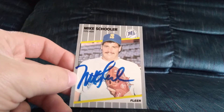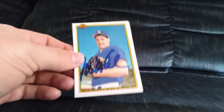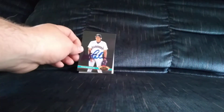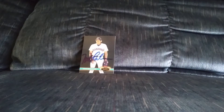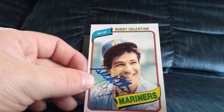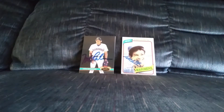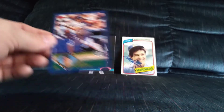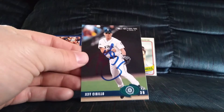Now let's get into the TTMs. First one is a three of three in 79 days from Mike Schooler — got him for the set on the 1990 Bowman and the '91 Stadium Club, shout out to Eddie. Next is a one of one in 66 days from Bobby Valentine on the 1980 Topps. Next is a two of two in 30 days — got Jeff Cirillo on the 2003 Topps and the 2003 Donruss.